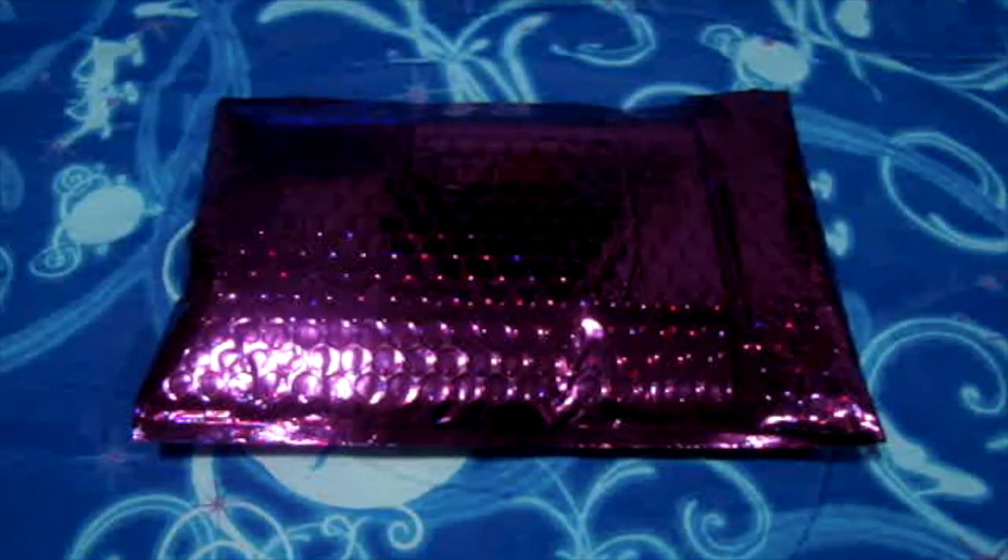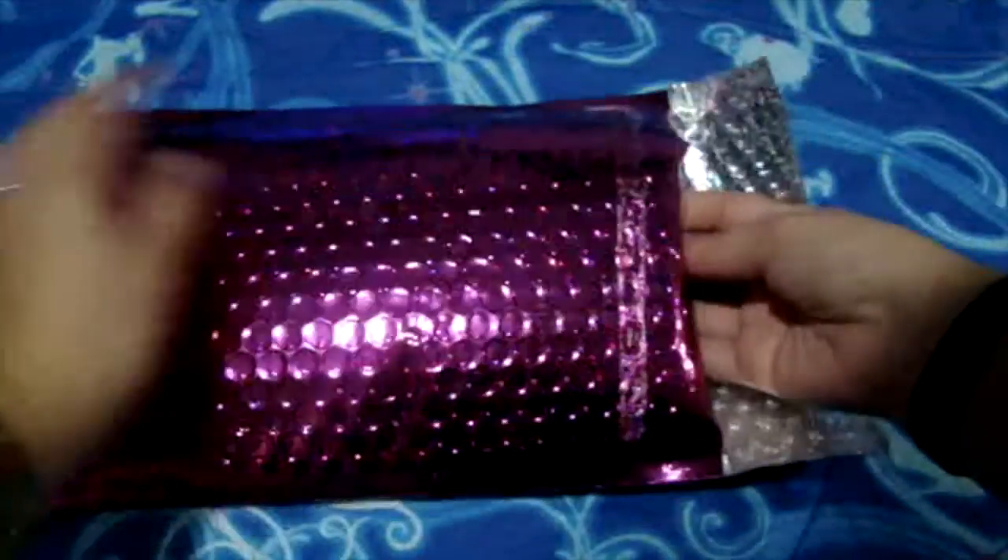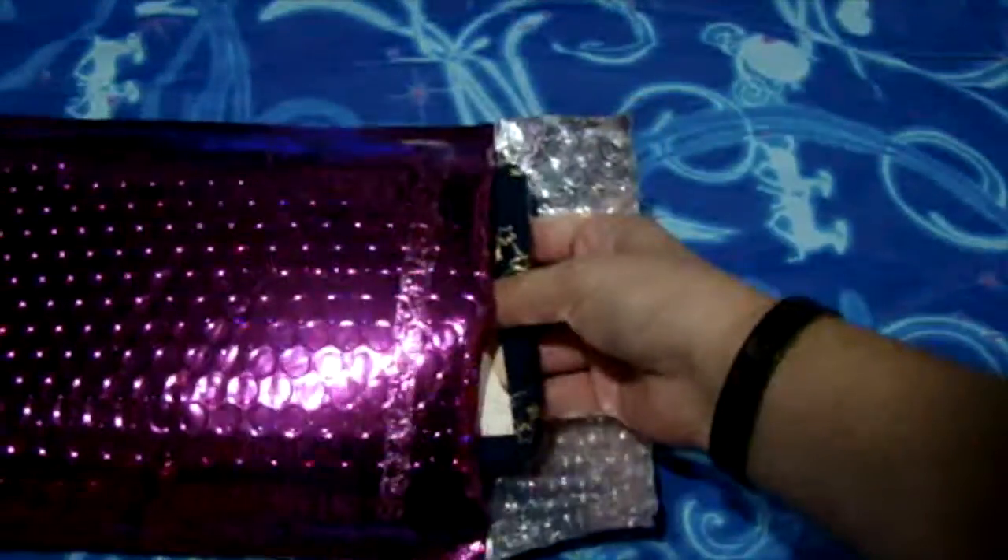Hello everyone! So here's my November Ipsy bag. I just got it today and I haven't opened the bag yet, so here's the first impression.